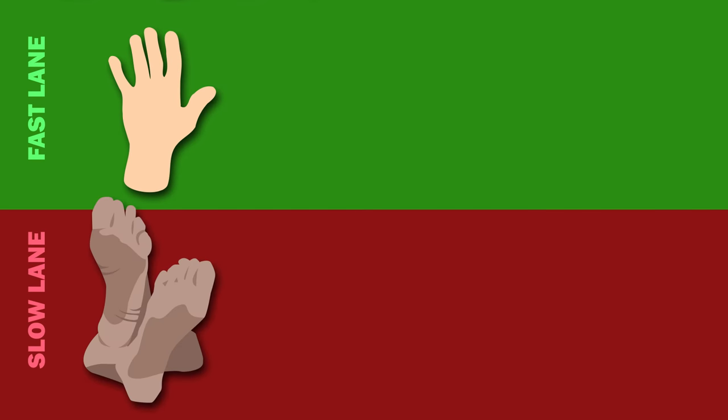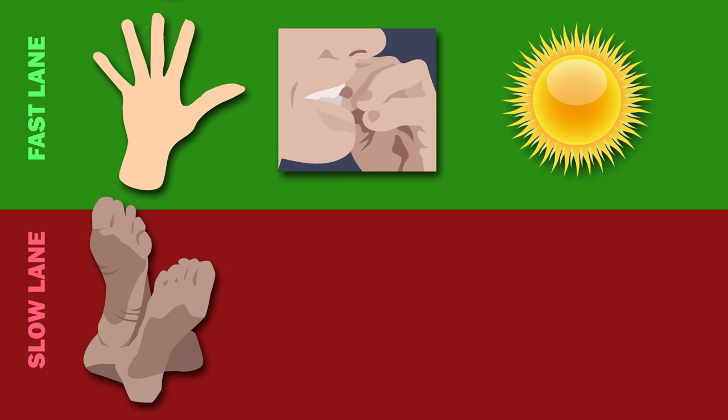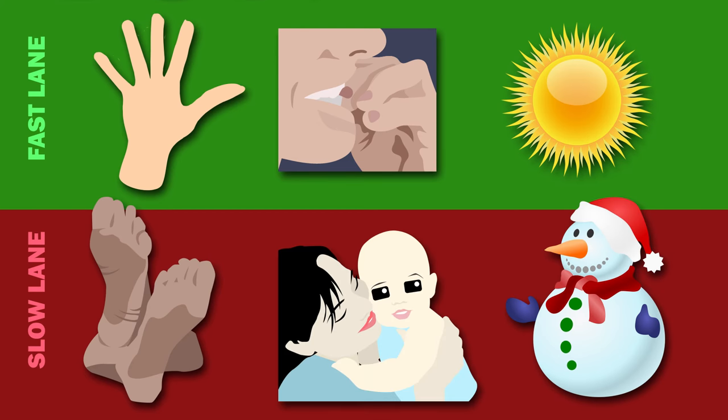Here are some fun facts about your nails. The nails on your fingers grow faster than those on your toes. Nails on longer fingers also grow more quickly, as do nails that get bitten. Nails also grow faster during the summer than in the winter. The slowest your nails will ever grow is until age 4.